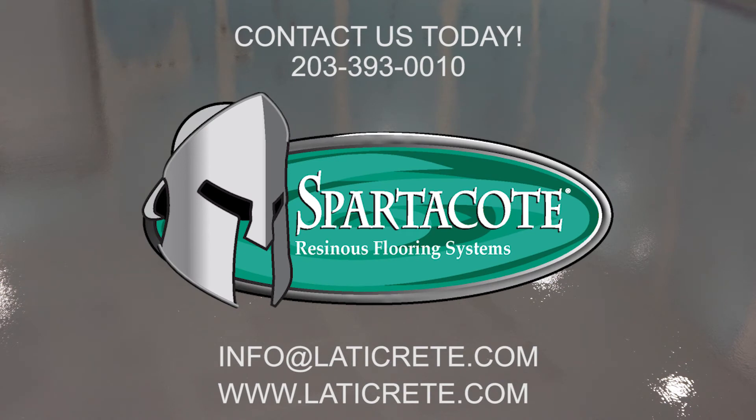Call 203-393-0010 to find a rep in your area, or email info at LATICRETE.com.